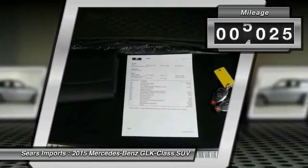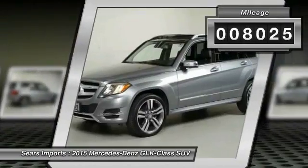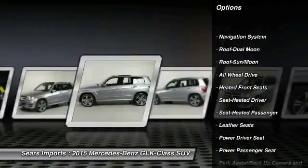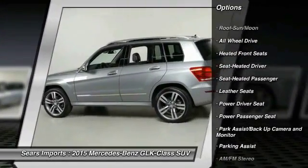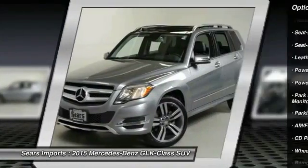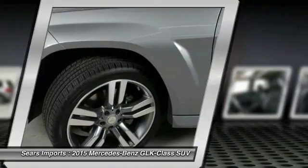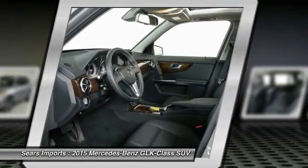This vehicle has less than 9,000 miles. Here are some of this vehicle's great options: power passenger seat, all wheel drive, anti-lock braking system, traction control, navigation system, moon roof, power steering, Homelink garage door opener, air conditioning, front aluminum wheels.